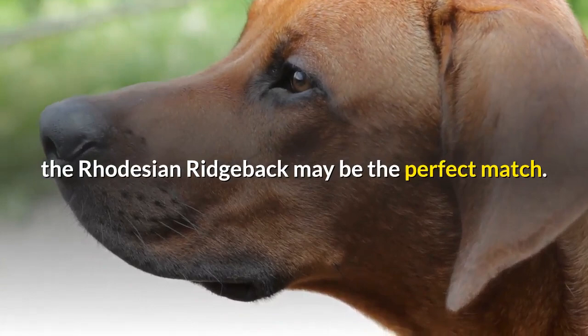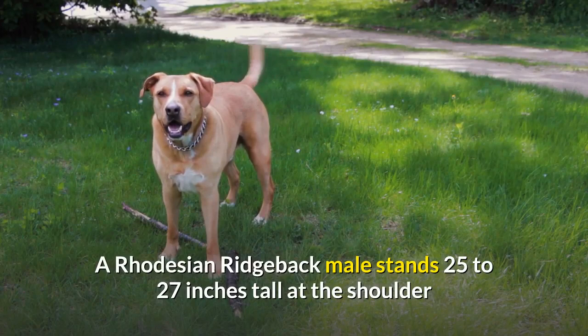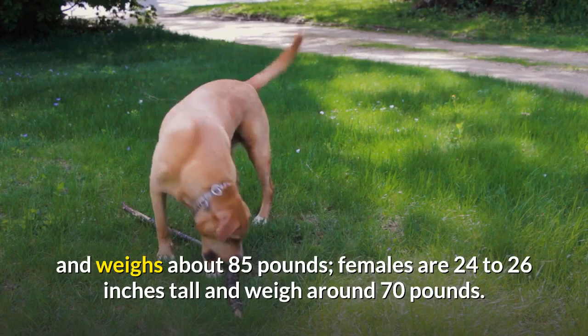Size: A Rhodesian Ridgeback male stands 25 to 27 inches tall at the shoulder and weighs about 85 pounds. Females are 24 to 26 inches tall and weigh around 70 pounds.